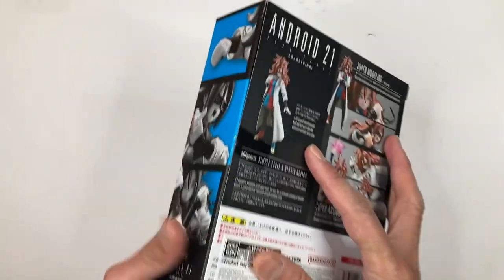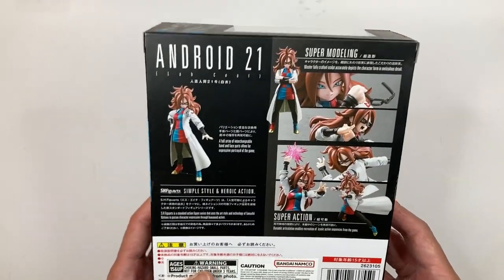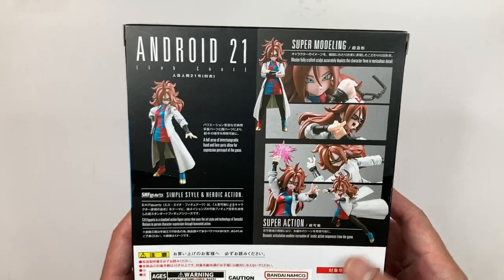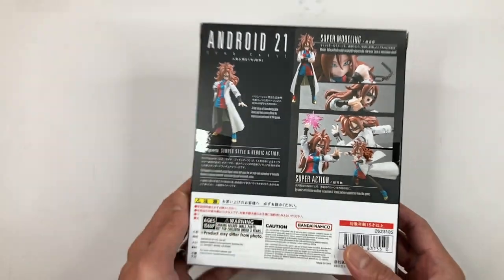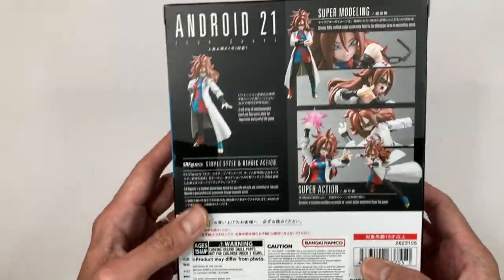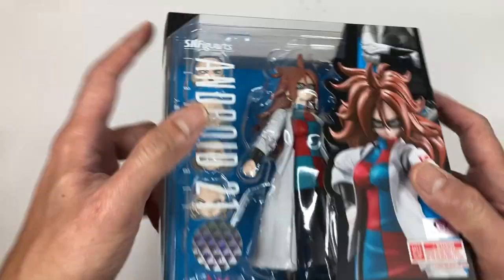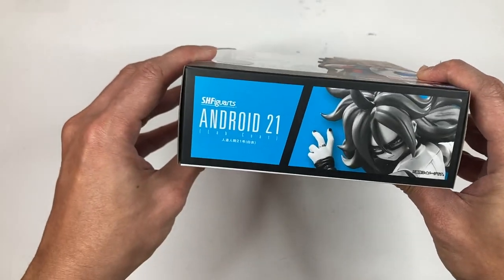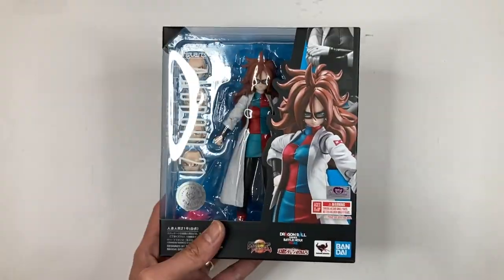On the sides there are more images of the figure, and on the back you can see all the different accessories she comes with, showing how you can pose her in many different ways. It comes in window packaging so you can really see the figure. At the bottom it says 'Android 21' in black and gold. Let's go ahead and open this box up.